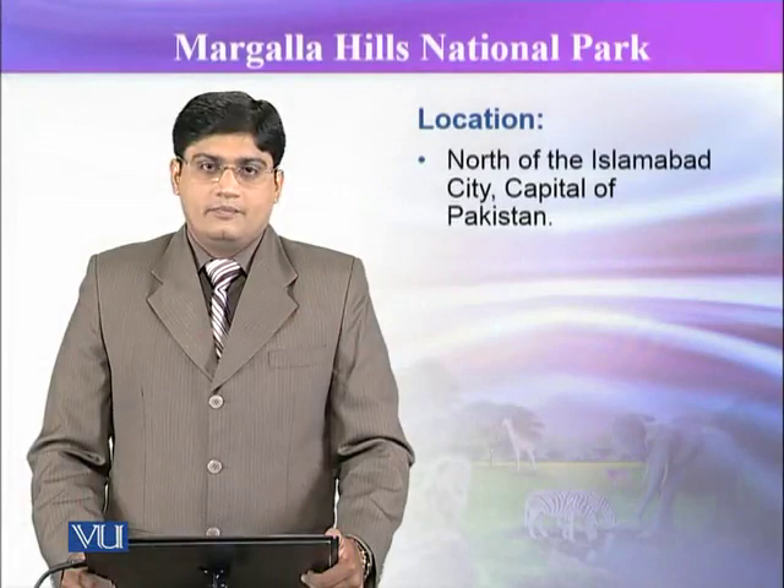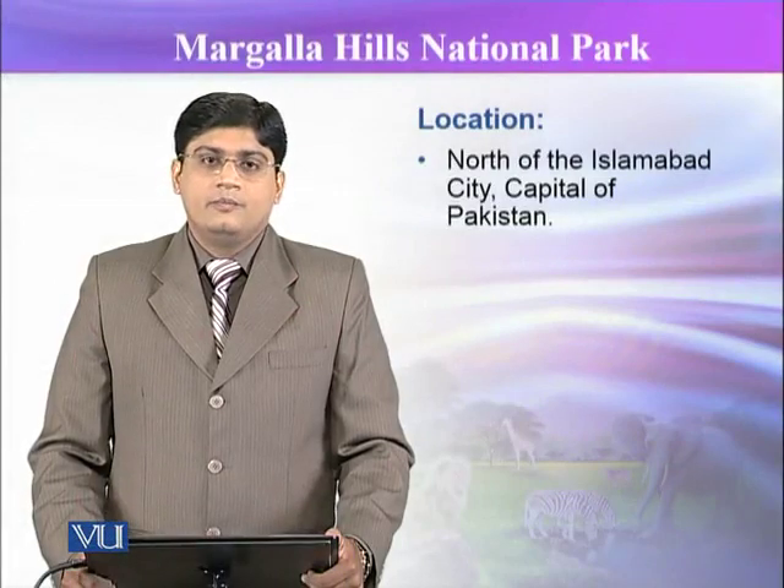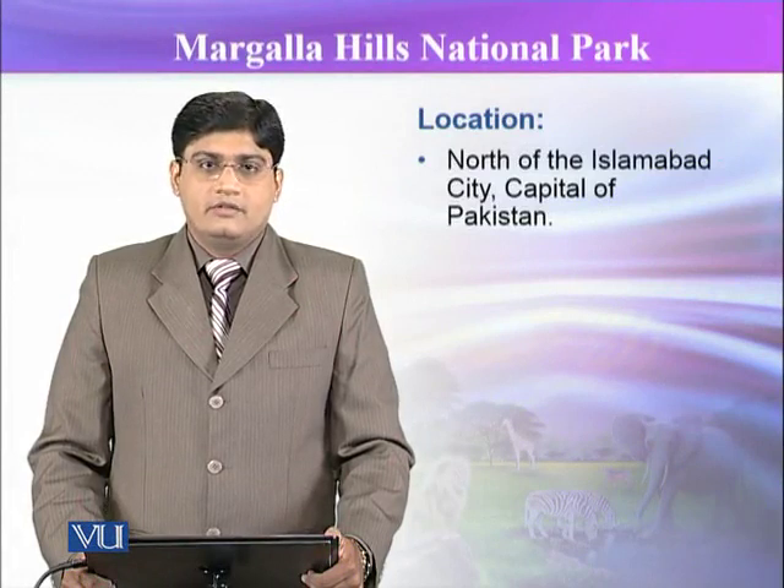Margla Hill National Park. This park is very beautiful and is located in Islamabad, which is the capital of Pakistan.